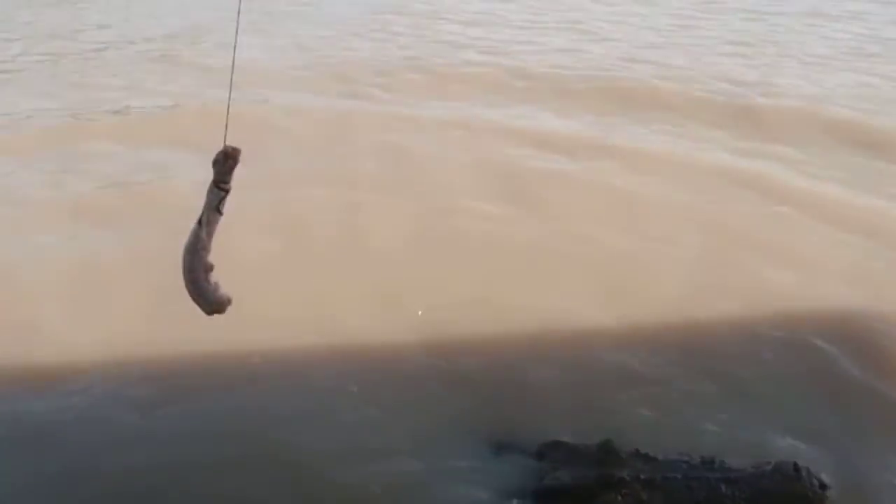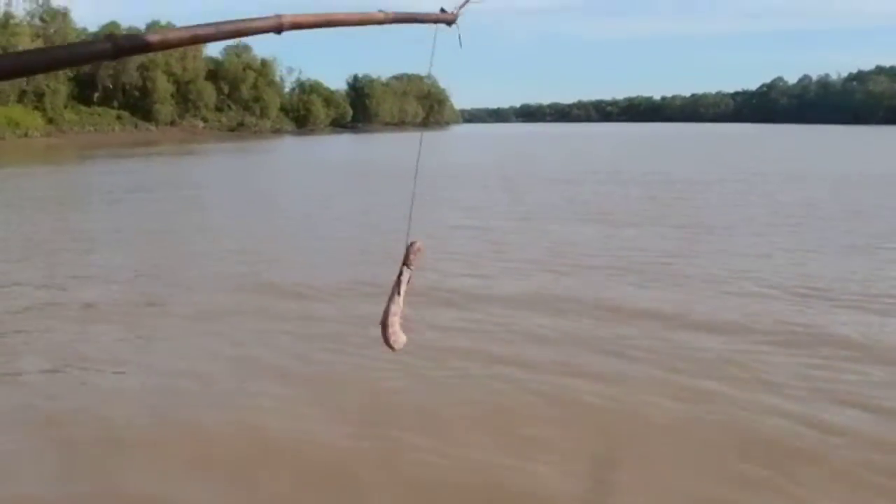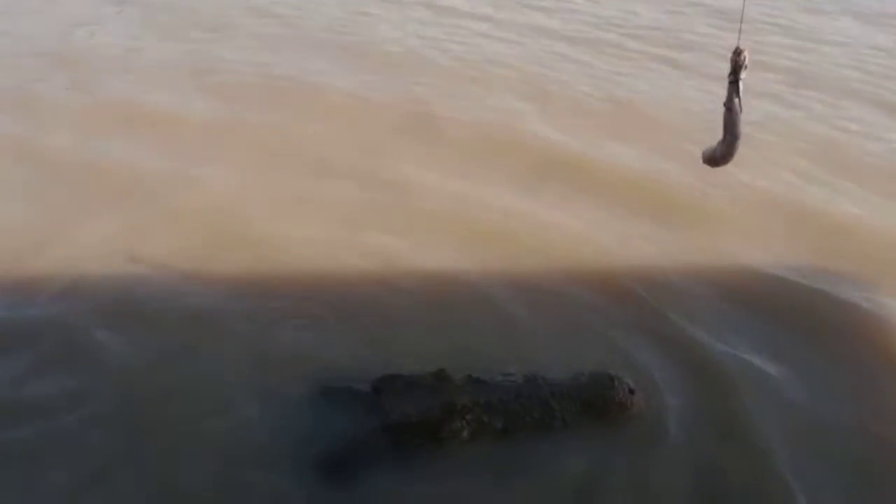They keep swinging us around and tying us down the river, so take plenty of photos, guys, because when it comes to a stop, it comes to a stop.